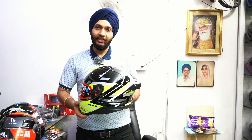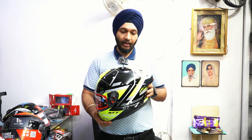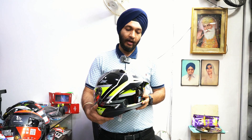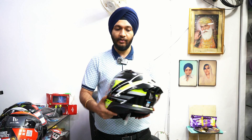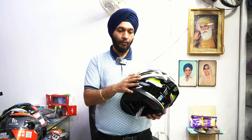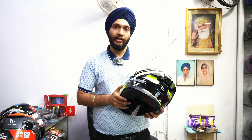The next series is the MT Thunder 3 Pro Series, which was recently launched after the Thunder 3 Series — a big hit model. In the Thunder 3 Pro, there's a DRS system added — DRS stands for Drag Reduction System. A spoiler is added, making this helmet more aerodynamic. Wind blast is reduced, and the ventilation is good, so there is good air circulation.